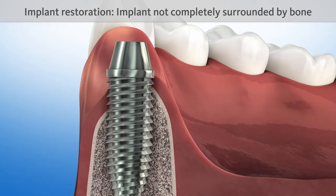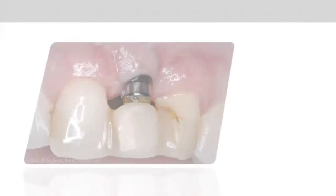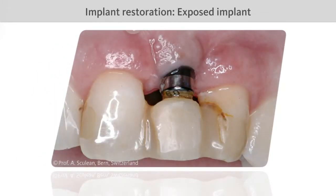Also, placing an implant becomes a tricky procedure with a resorbing jawbone. To ensure the implant is completely surrounded by bone, like a natural tooth root, an extensive bone augmentation procedure must be carried out first. Failure to build up the bone can lead to poor aesthetic results in the end.